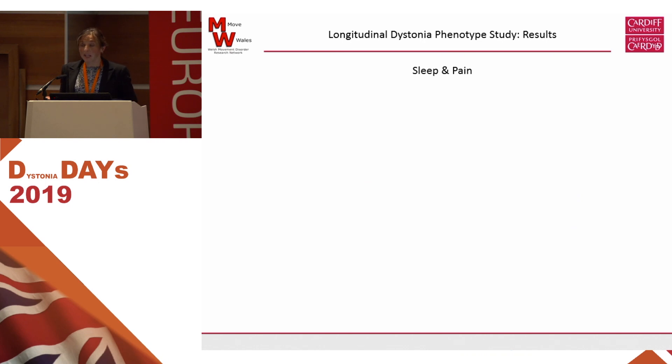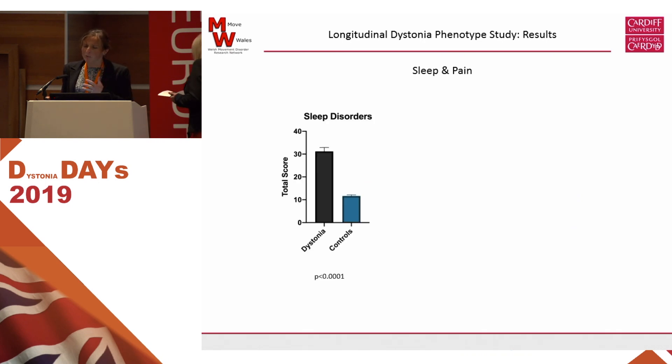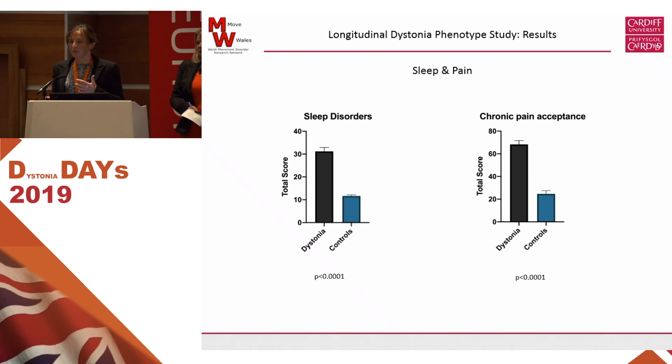Looking at sleep, we've had huge problems trying to find good questionnaires about sleep for people with dystonia, but overall there's a high level of sleep disturbance amongst people with dystonia. Francesca has also alluded to pain, particularly in cervical dystonia. While we do ask about pain, what we're interested in is how people deal with pain and what pain means to people, because pain is very different for different people. What I may think is really severe pain, some may think is nothing. So we've looked at people's acceptance towards pain, their processing of pain, and how they deal with it.